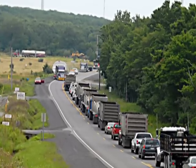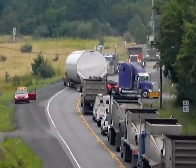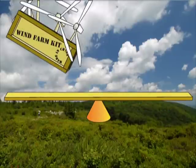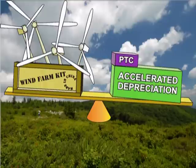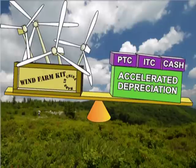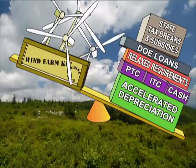A wind turbine costs roughly $3 million to put up. A 100-megawatt wind plant with 40 huge turbines might cost around $350 million. That would be a lot of money to make back by generating electricity over the 20-year lifespan of a turbine. But the government allows the wind developer to depreciate that $350 million in five years using double-declining balance accelerated depreciation, and so break even. If the developer actually generated electricity, he would also be eligible for a wind production tax credit; or, if not generating electricity, an investment tax credit; or a cash grant from the U.S. Treasury in lieu of the investment tax credit. Wind developers also benefit from relaxation of restrictions on tax breaks, subsidies, Department of Energy loans, and state tax breaks — all in the name of green energy.